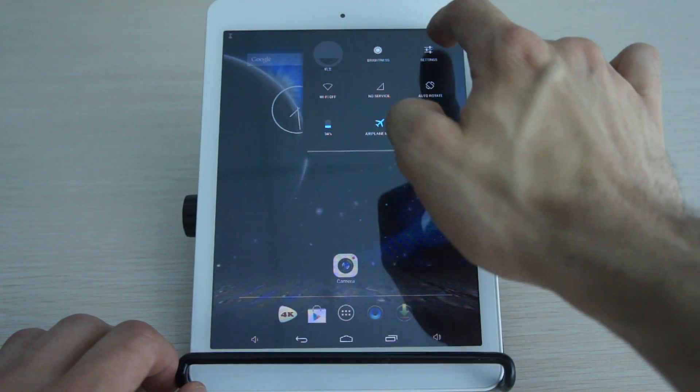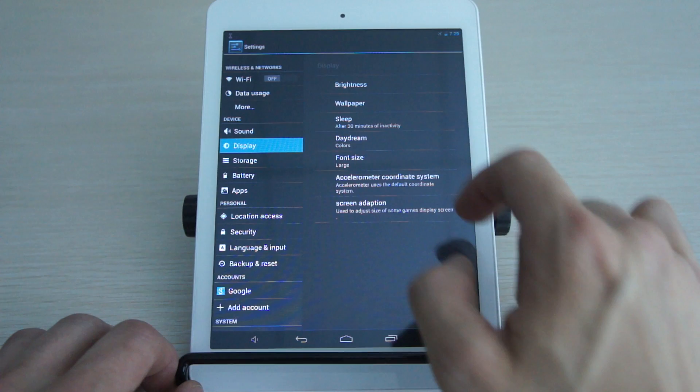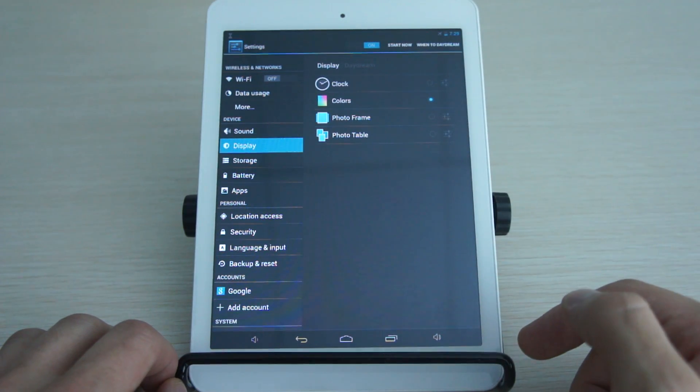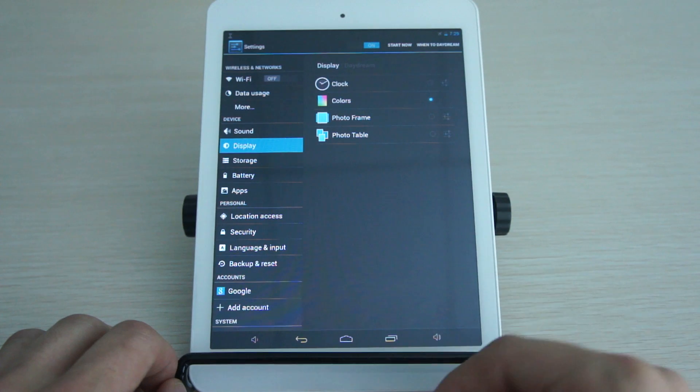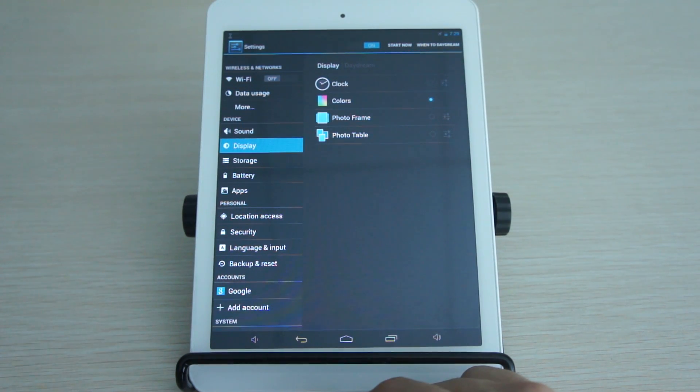I want to show you the daydream screen savers that are available here. Going through Display → Daydream, you can see some of the options available. You can also change settings and decide when to activate them — when idle, when charging, and so on.